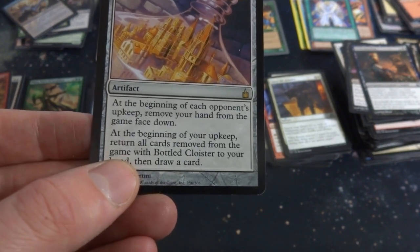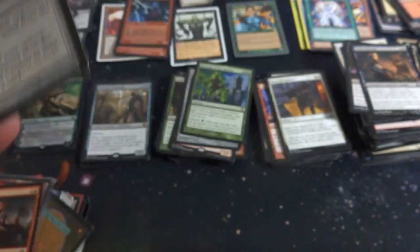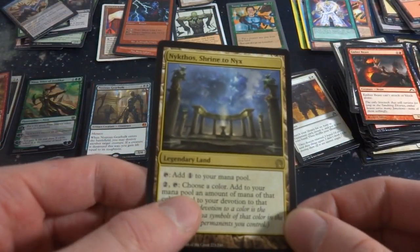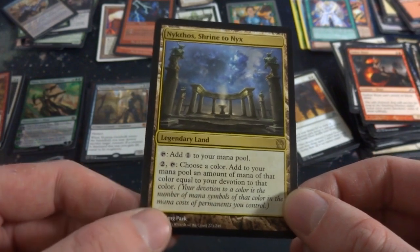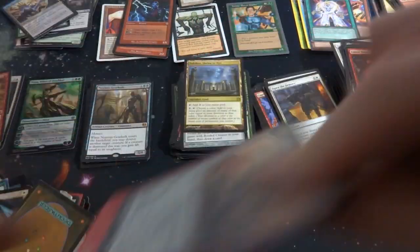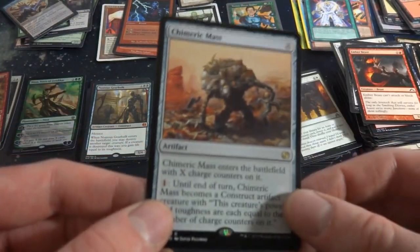Bottled Cloister — at the beginning of each opponent's upkeep, remove your hand from the game face down. At the beginning of your upkeep, return all cards removed from the game with Bottled Cloister to your hand, then draw a card. Interesting ability, could protect your hand or something. Ember Beast. Got the Shrine of Nyx — add one mana, tap, choose a color, add mana equal to your devotion to that color. With a new set of Nyx coming out I bet this card makes a comeback. Got some multi-lands. Chimeric Mass — X mana, artifact, enters with X charge counters, one mana: until end of turn it becomes a construct artifact creature with power and toughness equal to the number of charge counters on it.